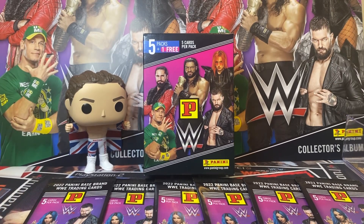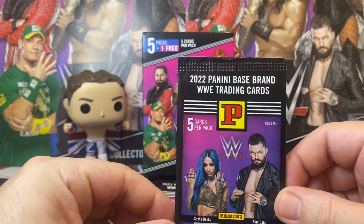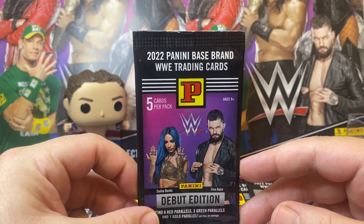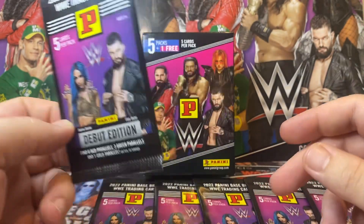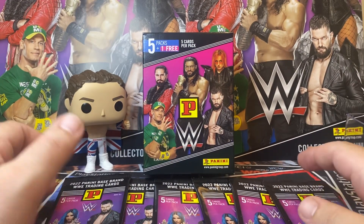Hi, welcome to the channel. It is Cambridge Trading Cards here, and today we are opening some more. Second time on the channel, 2022 Panini Trading Cards — they're literally just called Panini. These were exclusive to the UK and Europe.